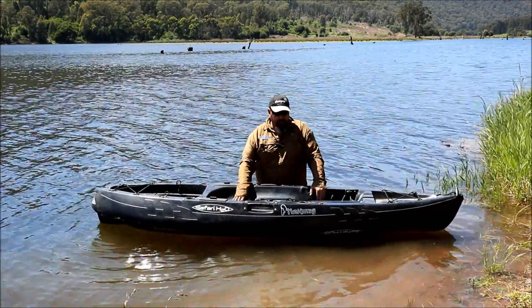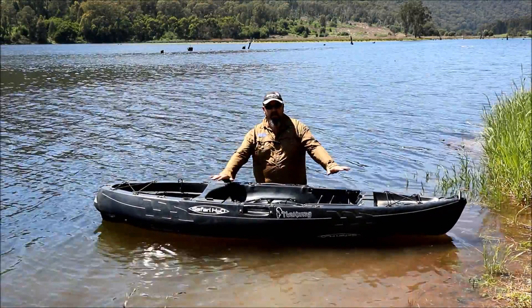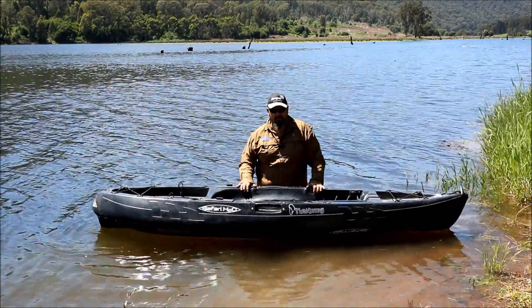Now let's get into a little bit more nitty-gritty. I've spoken about the main fishing and touring all-round kayak, the hybrid play-and-fishing kayak, and the play-only or recreational-only kayak.